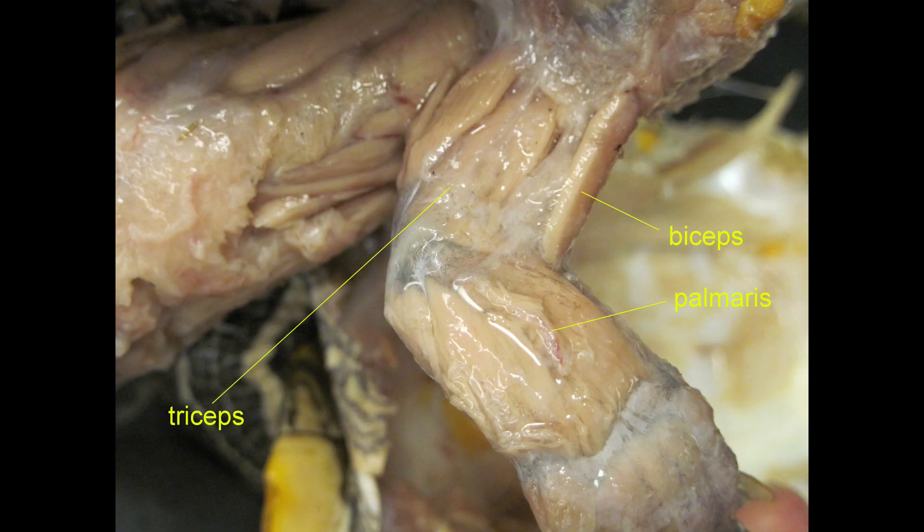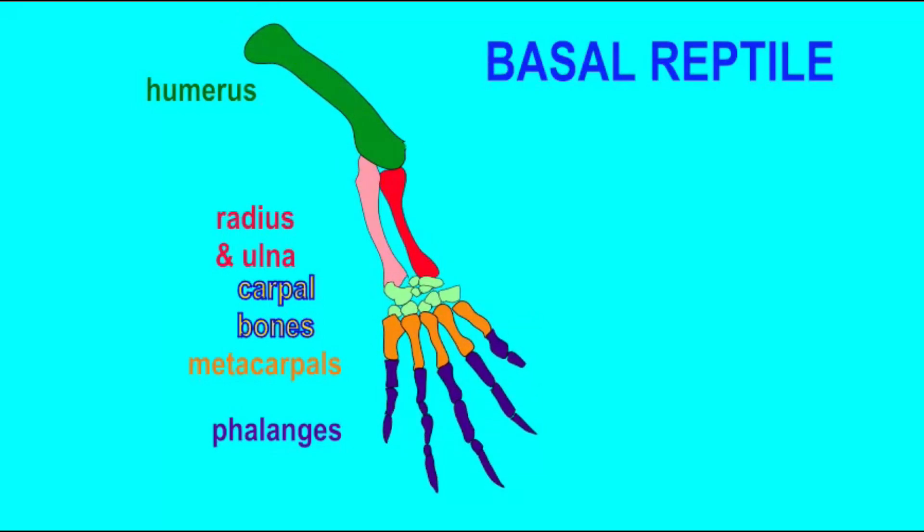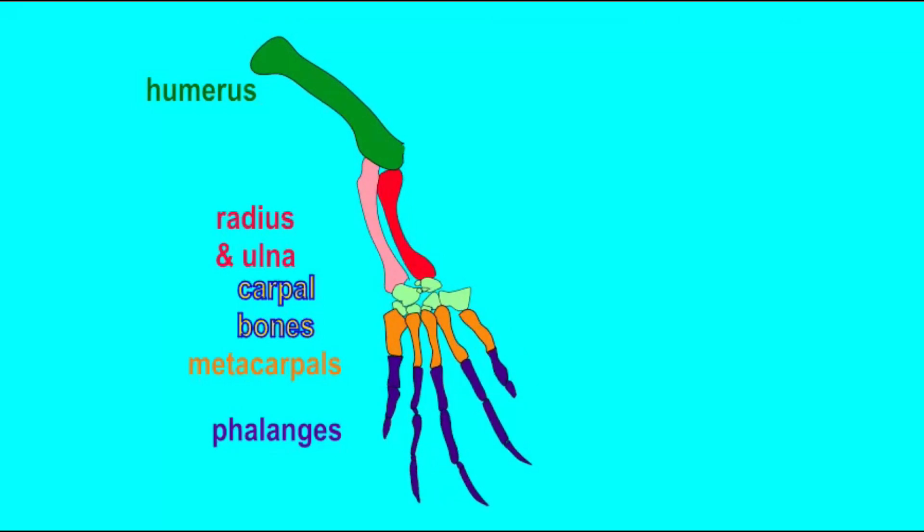In the same way, the leg would be composed of a femur, a tibia, and fibula, tarsal bones, and metatarsals and phalanges.